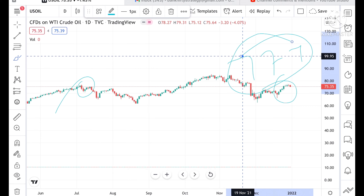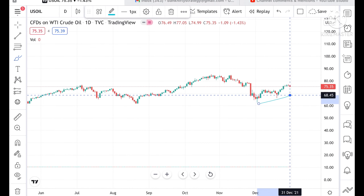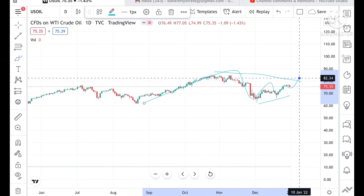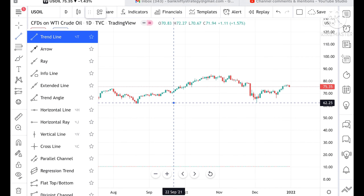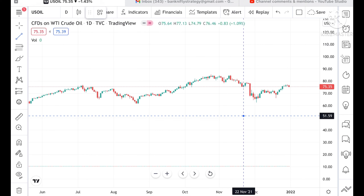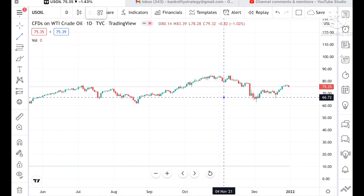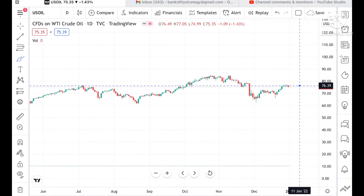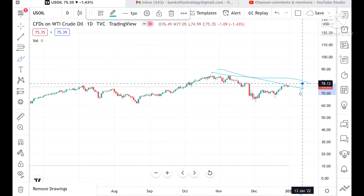Now look at the chart carefully. What we can see is that it is trying to be in a narrow pattern. Understand one thing: if the price sustains above this level, then we can see further movement.